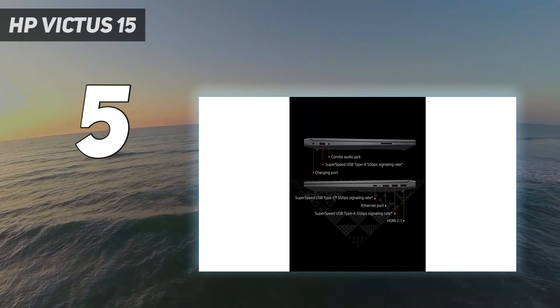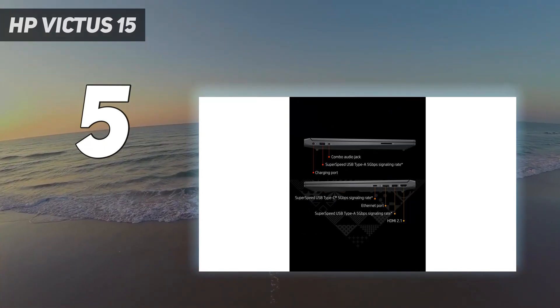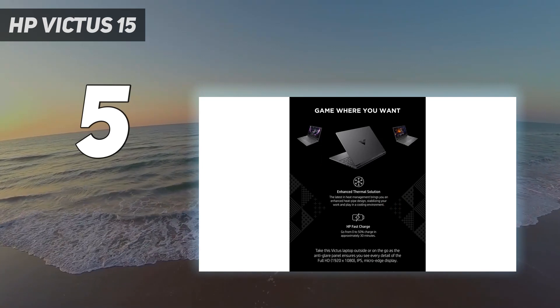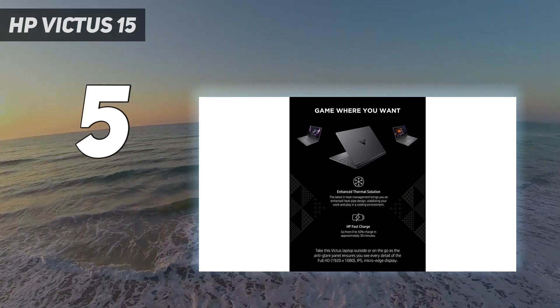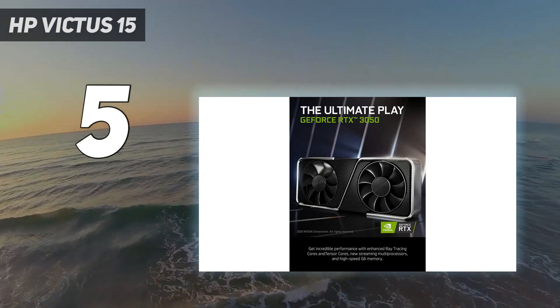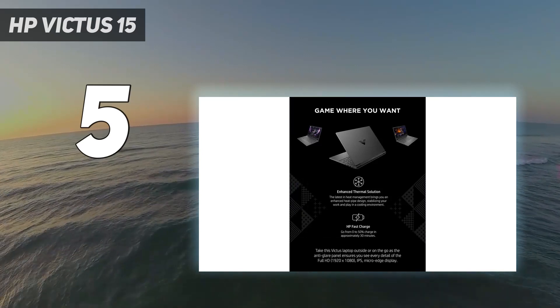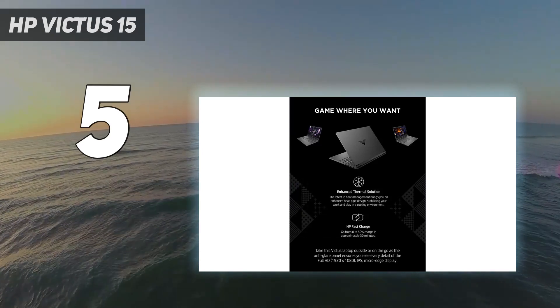You won't get the best display or webcam around, but you'll spend well under $1,000. One tip, if you can, is to make sure your purchase includes dual-channel RAM. Some stores, like HP's, let you configure this, and it should improve performance somewhat. Ours didn't have this, and we wish it did.